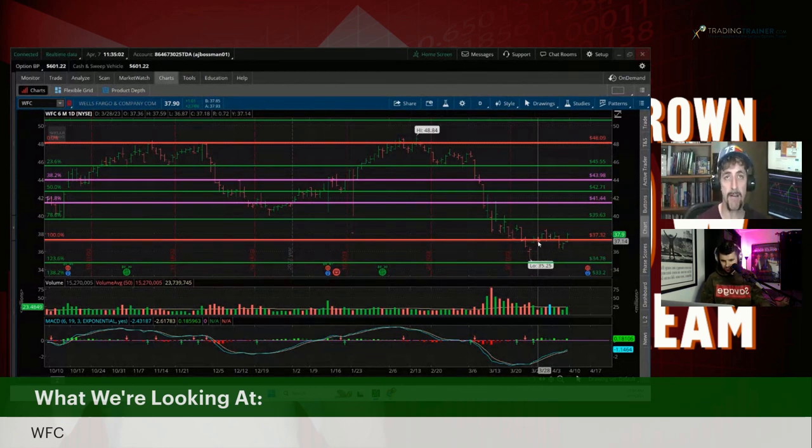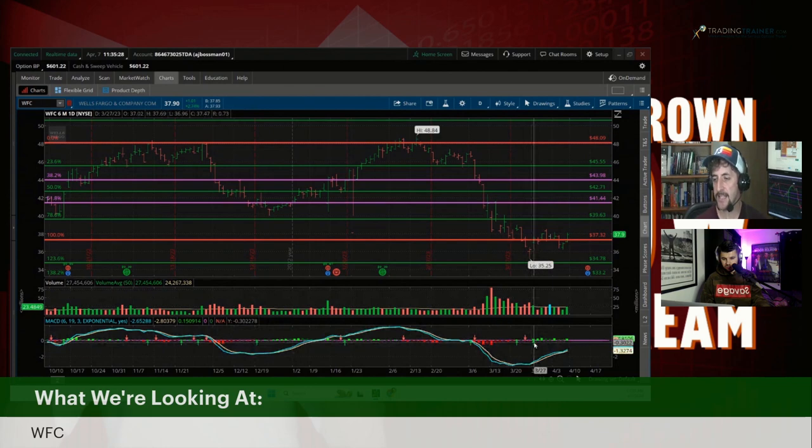What I've noticed is that a lot of folks who are new — or even some who have been around a while — get complacent using a single indicator to signal a trade. I wouldn't do that. I would validate whatever primary indicator you're using with some sort of tried-and-true validation method, whether it be volume, accumulation distribution, things like that.